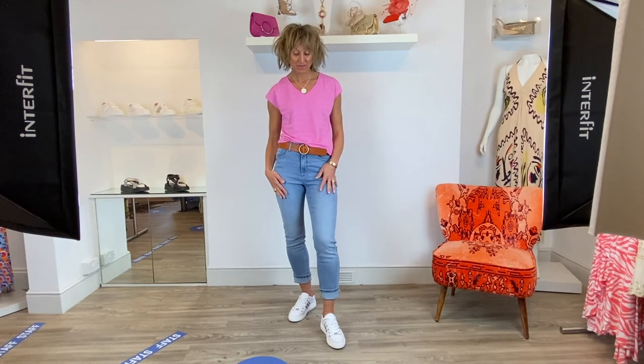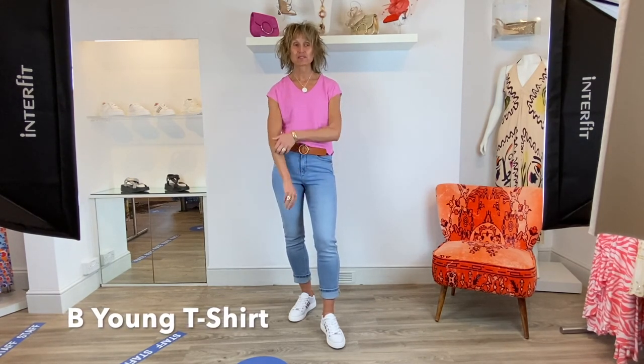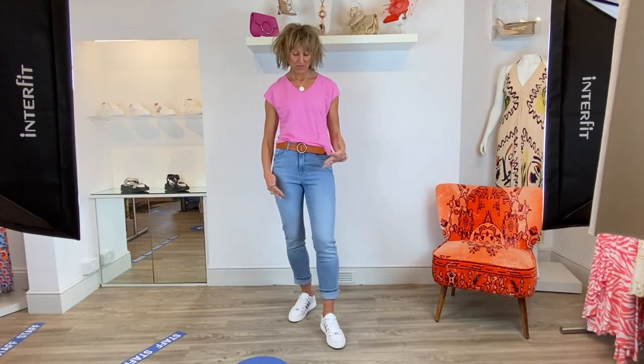Sticking with the Bee Young theme and leaving on the same By Kato jeans in a light blue wash, I've just popped a t-shirt on for a casual look - just something easy to throw on with your jeans, your shorts, a denim skirt, whatever you want. It elevates in this lovely pink colour, sort of like a candy floss pink - just an up-and-go throw on.